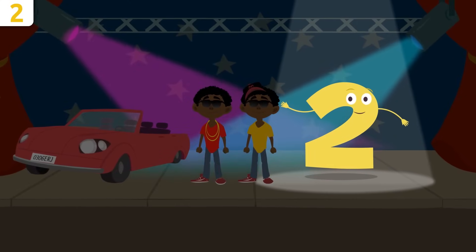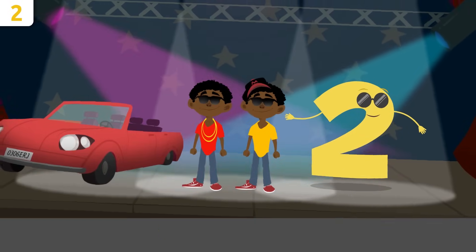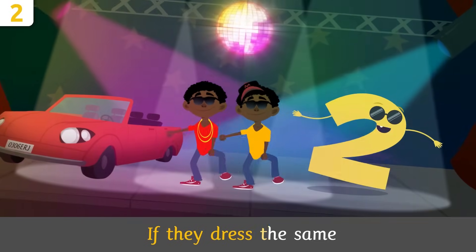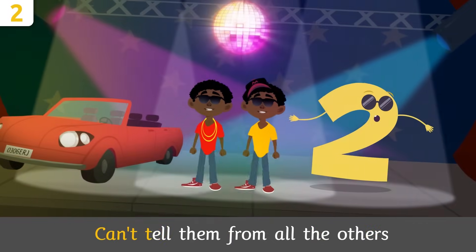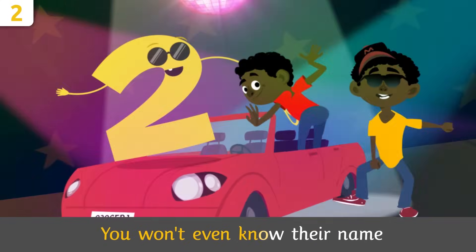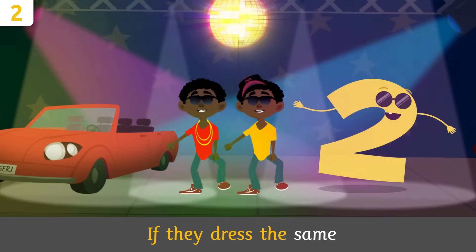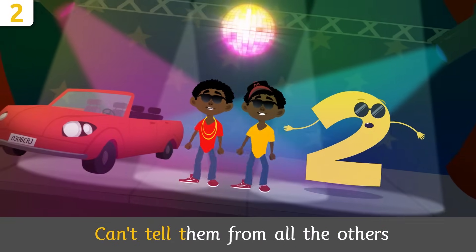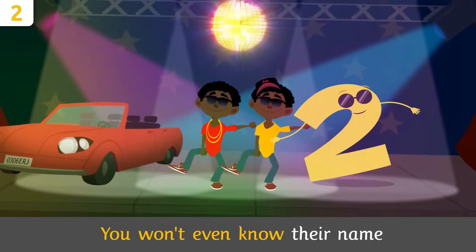I feel like singing, what about you? Little twins, will you sing with me? Two twin brothers, can't tell them from all the others. If they dress the same, you won't even know their name.